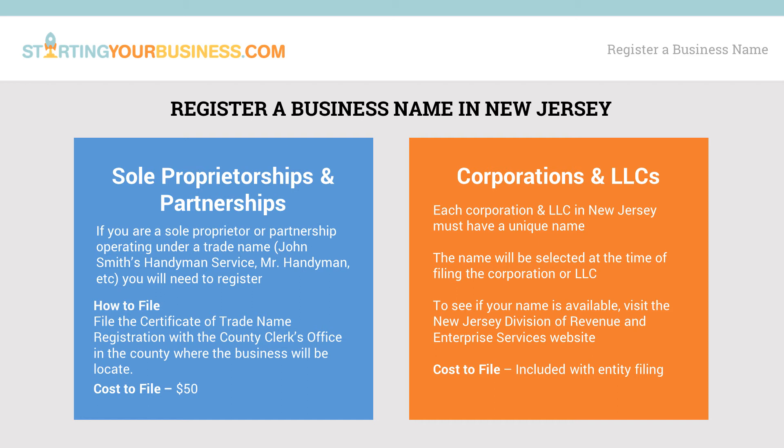To register a business name for a sole proprietorship or partnership, file the Certificate of Trade Name Registration with the county clerk's office in the county where the business will be located. The fee for filing varies by county, but it is around $50.